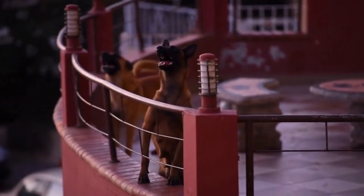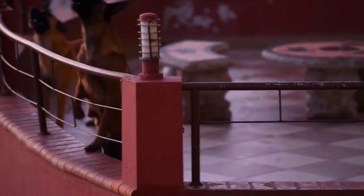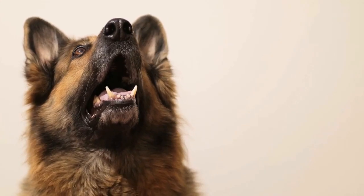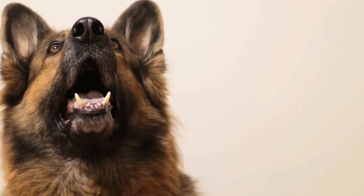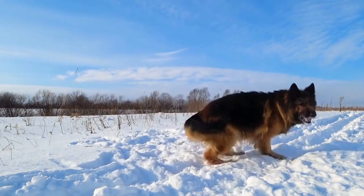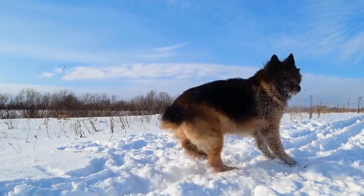In conclusion, GPS collars are an excellent investment for any German Shepherd owner looking to ensure the safety and well-being of their dog. These collars provide real-time tracking, virtual boundaries, and additional features such as activity and temperature monitoring. With a GPS collar, you can have peace of mind, knowing that you can always find and protect your loyal German Shepherd companion.